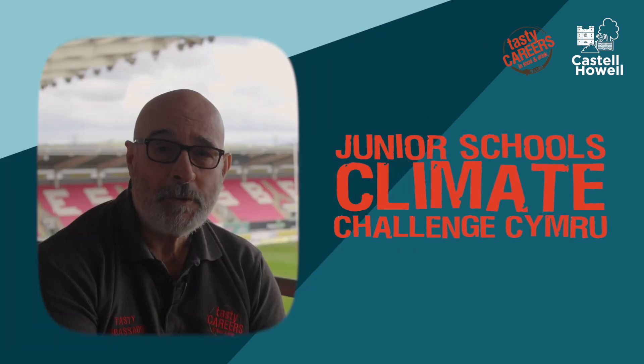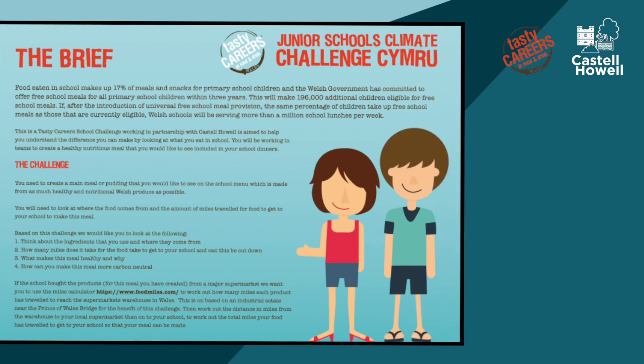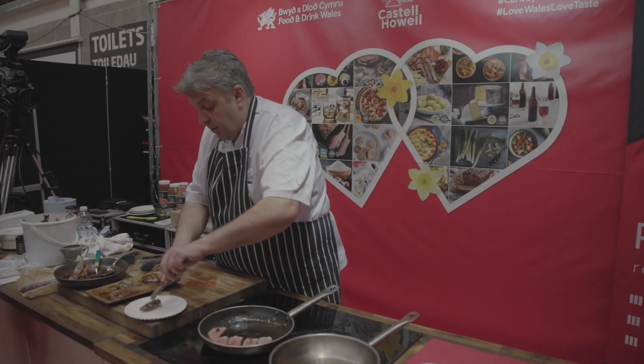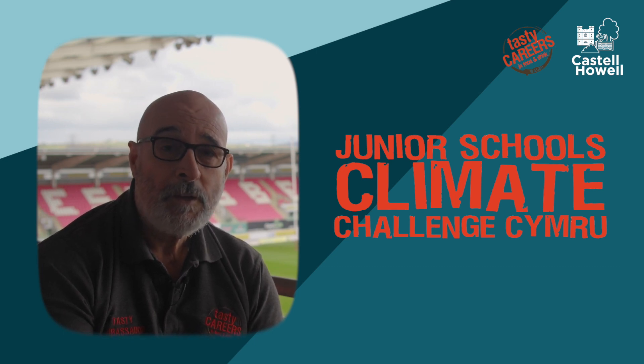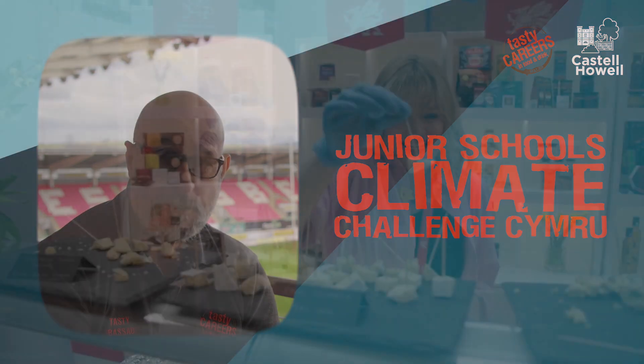This challenge is broken down into two parts. Part one is where you create a new dish that you'd like to see on your school menu — it has to be made from as many Welsh products as possible and be nutritious and healthy. The second part is for you to look at where the food miles come from for the food you're going to eat, where products are manufactured, and where they're delivered to in Wales before getting to your school.